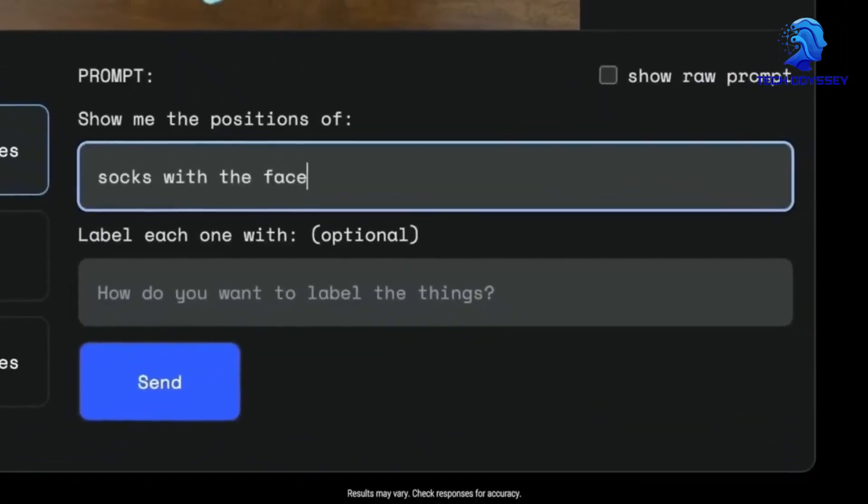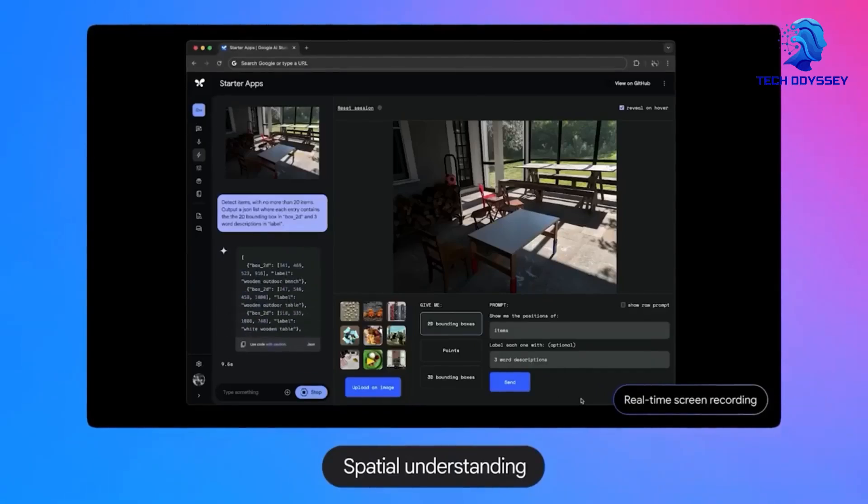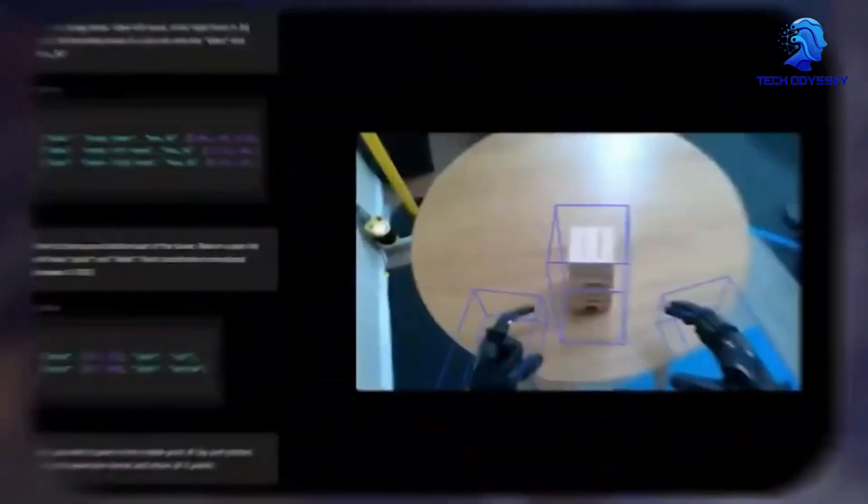Forget everything you know about AI — this is next level visual processing like you've never seen before. Gemini is here to revolutionize the game, and we're breaking down exactly why it's a beast.